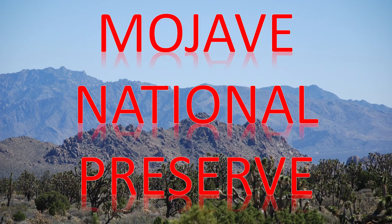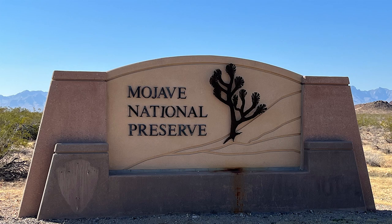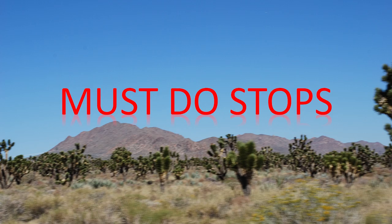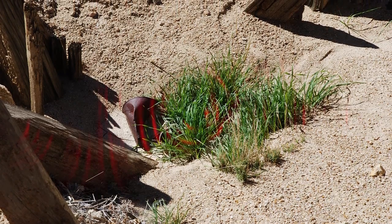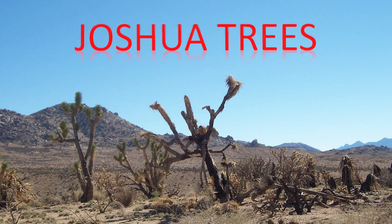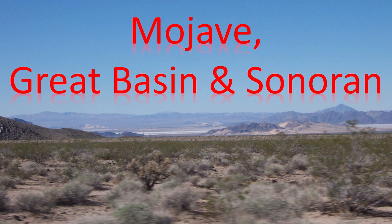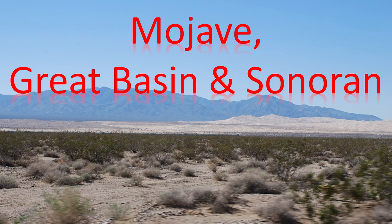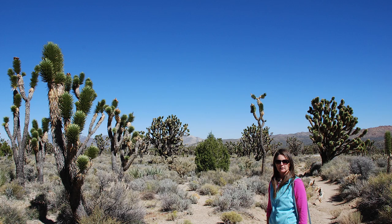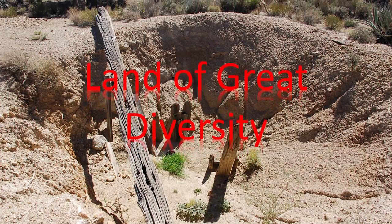The 1.6 million acre Mojave National Preserve is in the heart of the Mojave Desert. The preserve was established to preserve outstanding natural, cultural, and scenic resources while providing for scientific, educational, and recreational interests for current and future generations. Three of North America's four deserts — the Mojave, Great Basin, and Sonoran — meet in the preserve to form an immense transition zone with sand dunes, volcanic cinder cones, desert scrubland, and mountaintop forest. Mojave is a land of great diversity.